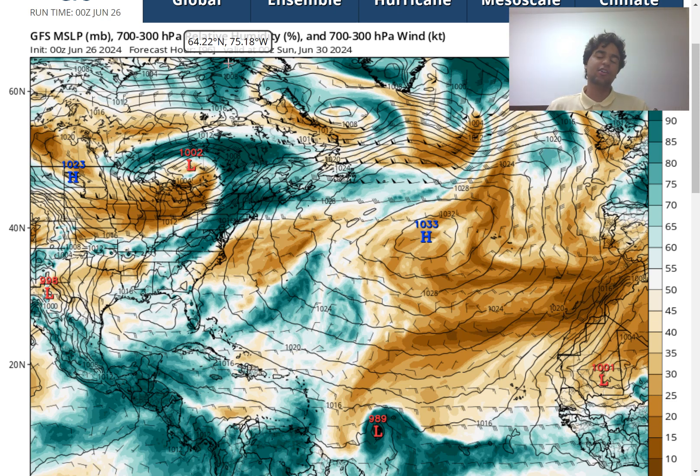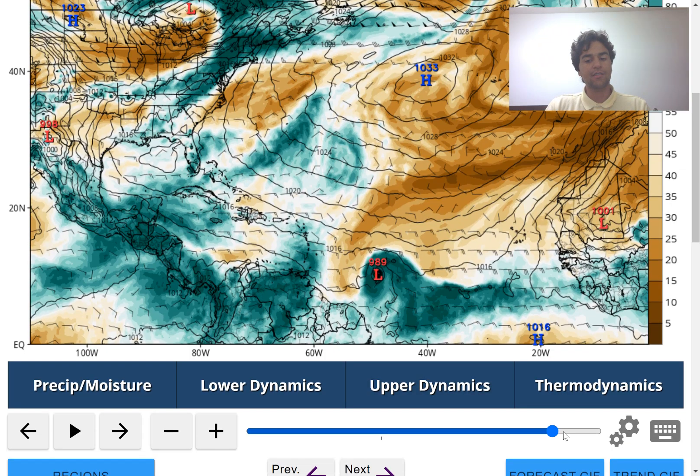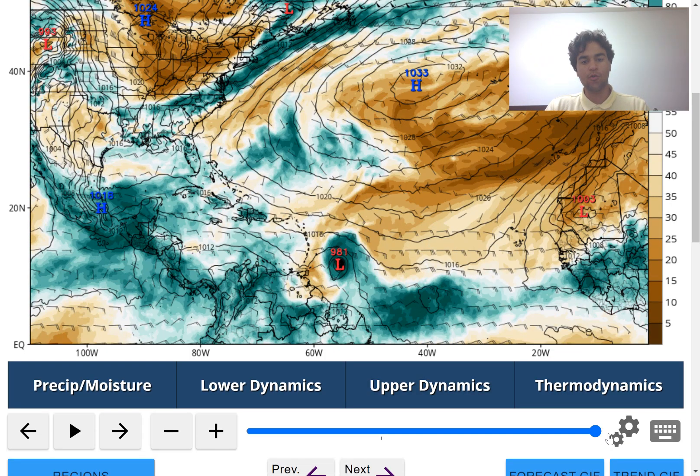There's still going to be uncertainty even with a forecast that's around four days out, so we still need to take this with a grain of salt. We need to look at how the GFS model will shift its forecast over the next few days, because it's far from certain.